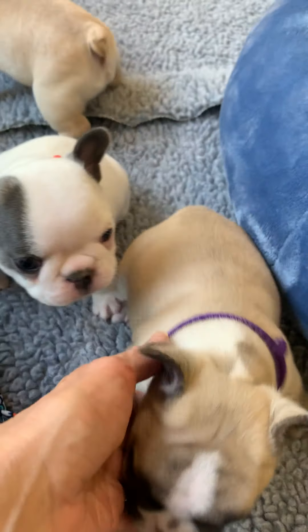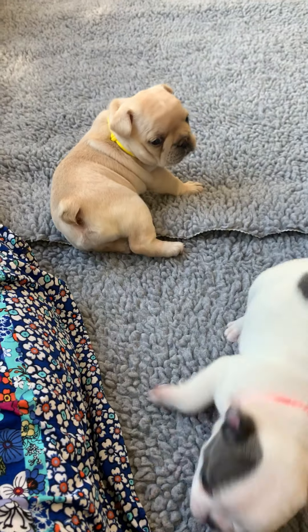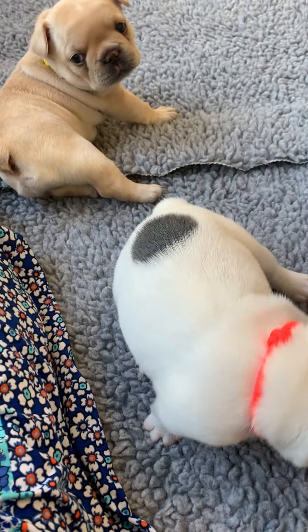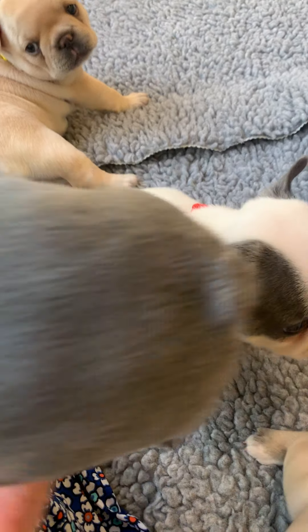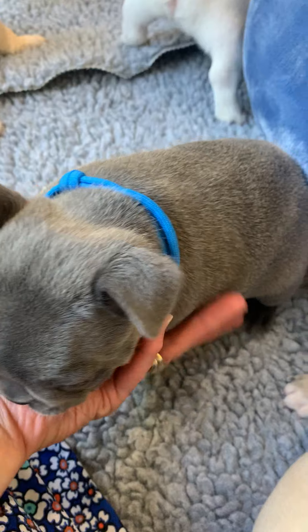I actually made a video last night showing you guys this and it was like a 17-minute video, and I don't know what I did but I erased it or didn't save it right or something. So anyway, I went to bed, didn't try to recreate it, and I thought I'd send a video this morning.